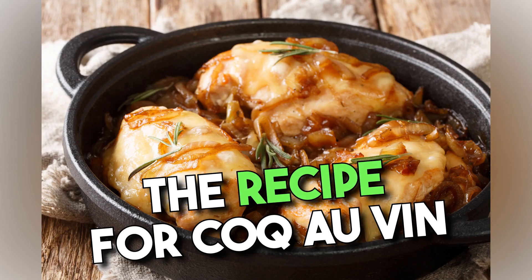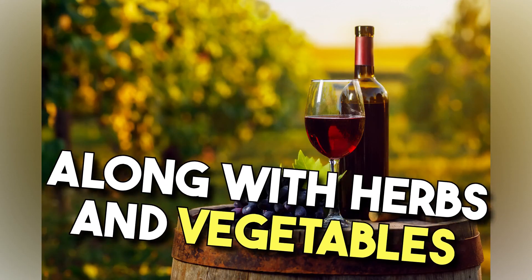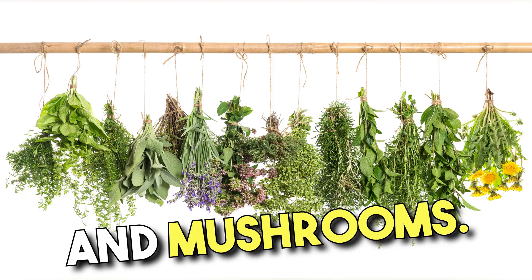The recipe for Coq au Vin involves marinating chicken pieces in wine, preferably red Burgundy, along with herbs and vegetables such as onions, garlic, and mushrooms.